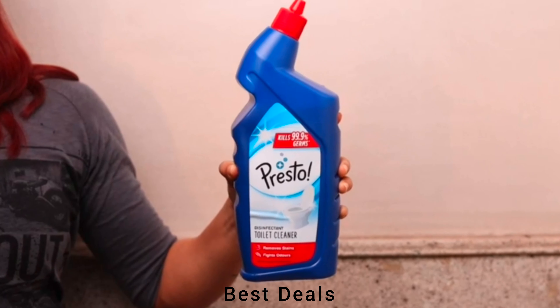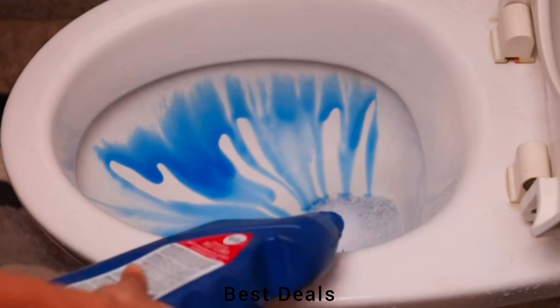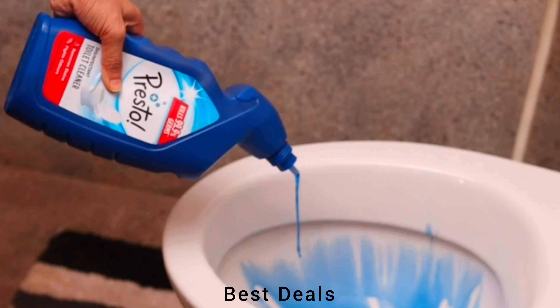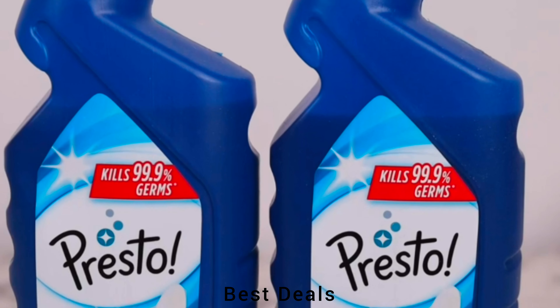Toilet Cleaner. Can be used on multiple surfaces like ceramic, granite, mosaic. Fights tough stains and gives a sparkling clean look. Product link is given in the fourth description.